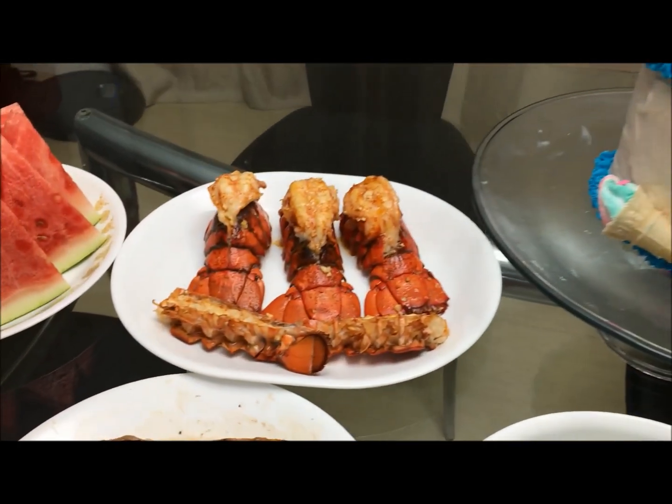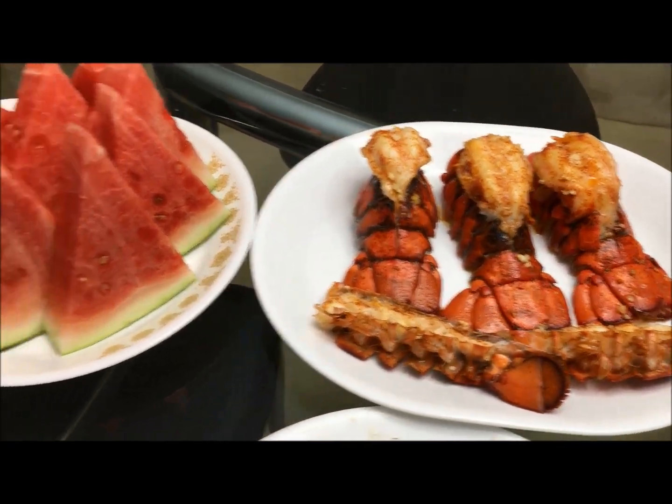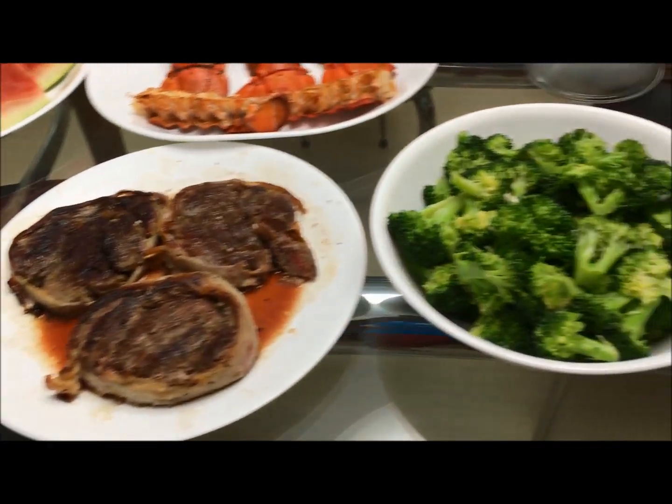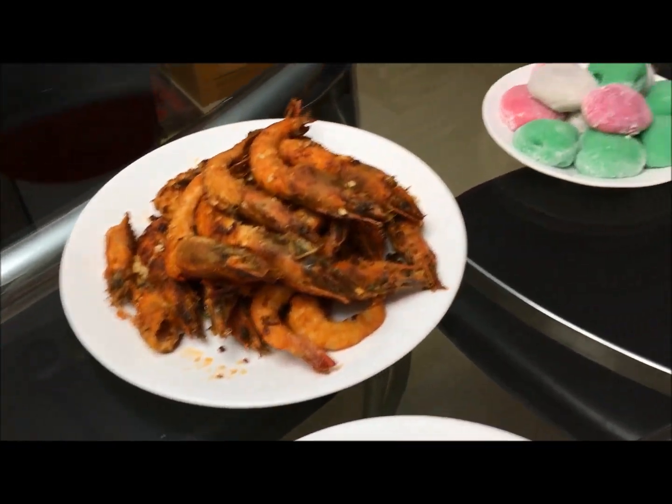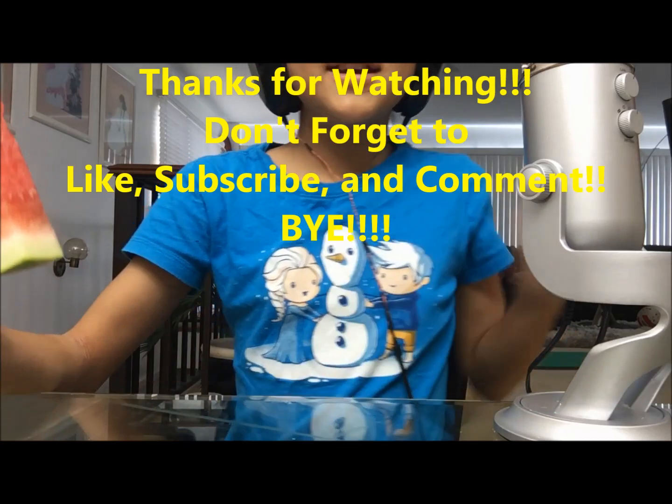So this is all of the food. There's the lobster, watermelon, the steak, the broccoli (which I didn't eat any of), the baked potato, shrimps, and we had some emoji.